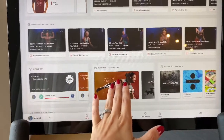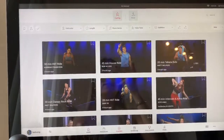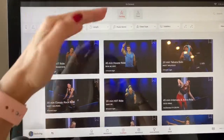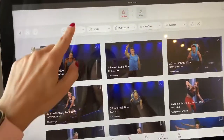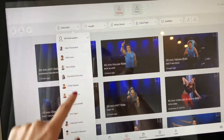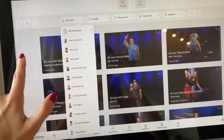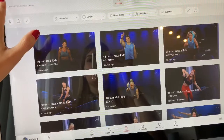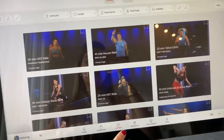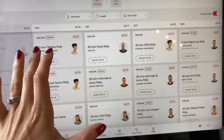Here you have your challenges and recommended programs. What I like to do is come to classes and filter them. Sometimes I scroll down to find new classes; other times I prefer to search by instructor. I actually did a separate video about my favorite instructors, so I won't spend much time on that here.